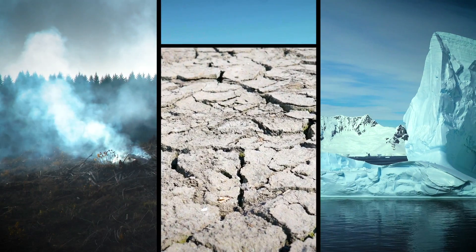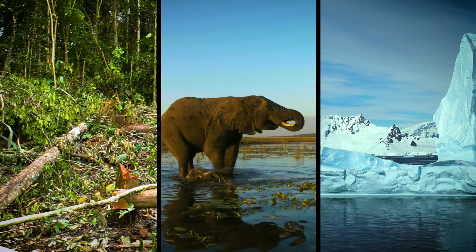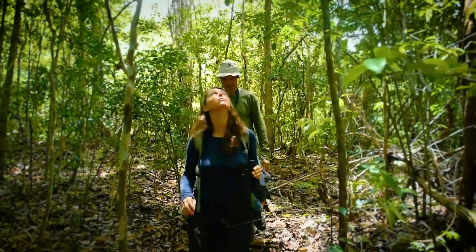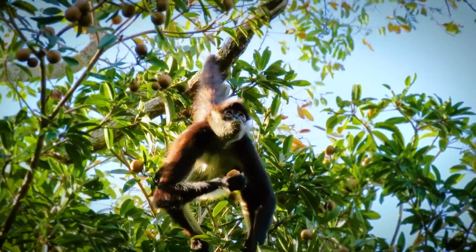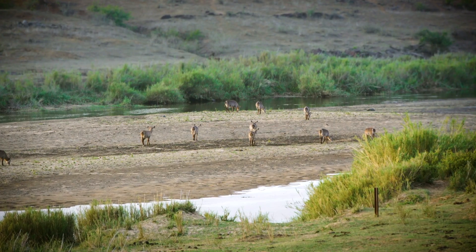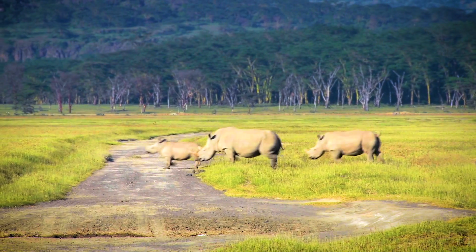Climate change, habitat destruction and exploitation have led to the loss of half the Earth's wild animal population. Conservation strategies depend on accurate species location and population data, but surveying and monitoring animals over large areas can be challenging. I'm in Liverpool to find out how a heat-seeking drone is using astrophysics and artificial intelligence to help protect endangered species.